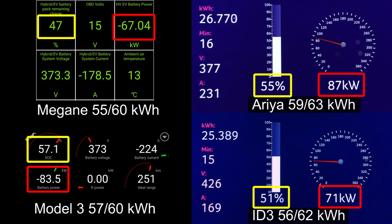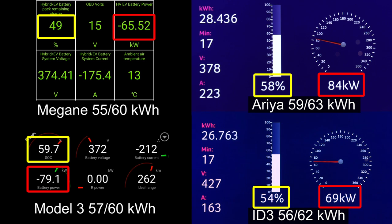Which car is leading right now? Model 3 has a slight lead over Aria. Still kind of flat, but it seems like Aria is getting a little bit of a lead here because it has a flatter curve than Model 3.